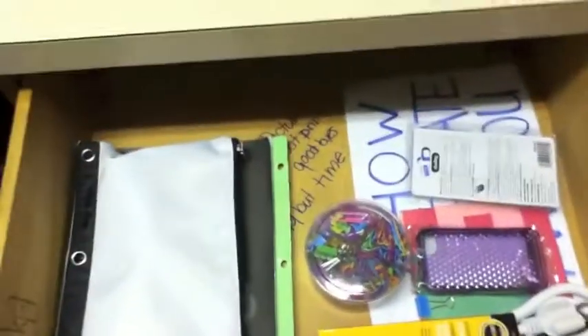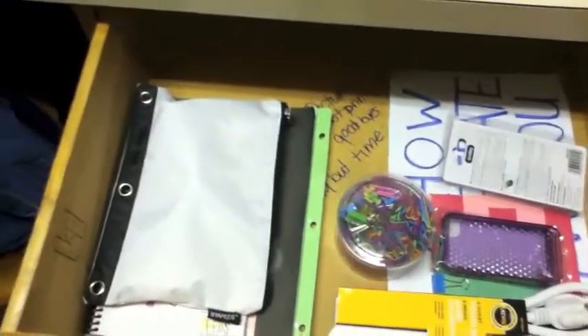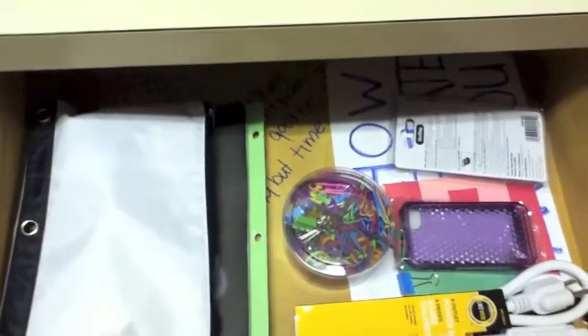There are a few things in this drawer — just an instruction paper, a phone case, an extension cord, pencil case, another agenda, and just little paper clips, rubber bands, and pins and stuff.